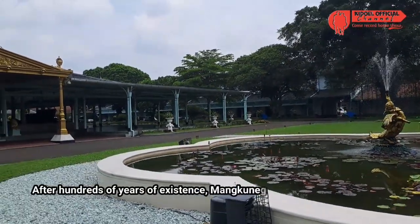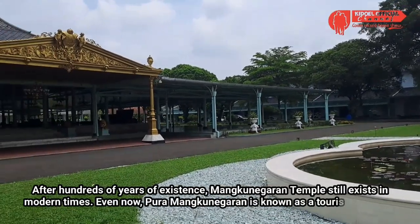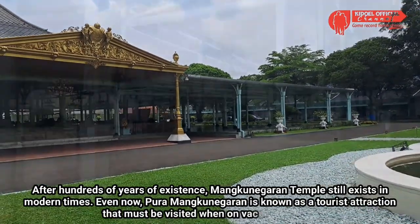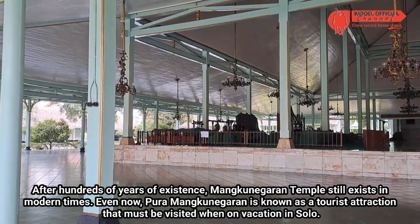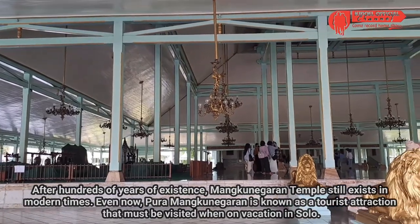Sudah ratusan tahun berdiri, Pura Mangkunegaran tetap eksis di zaman modern. Bahkan saat ini, Pura Mangkunegaran dikenal sebagai objek wisata yang wajib didatangi bila berlibur di kota Solo.